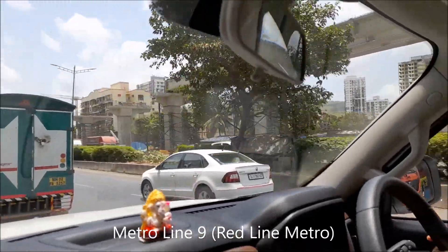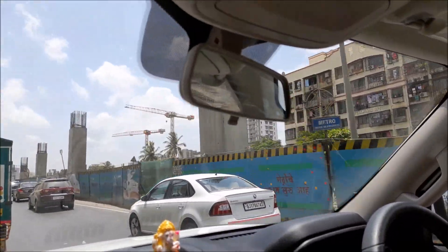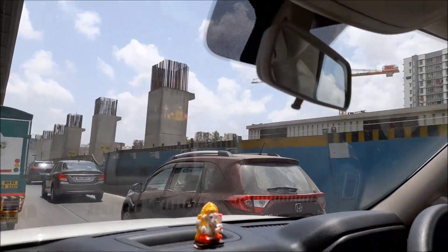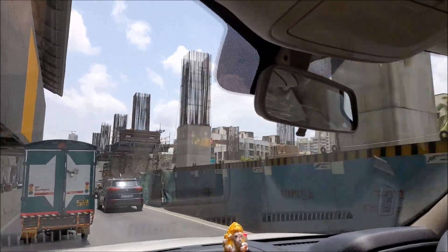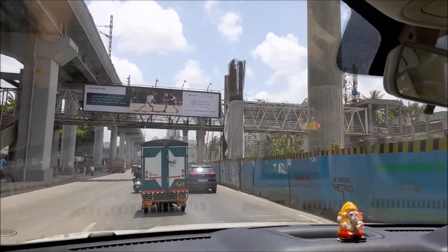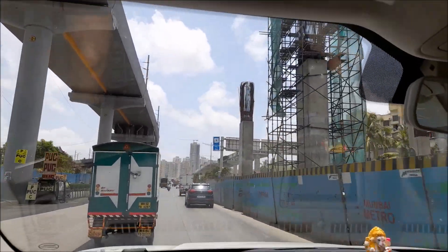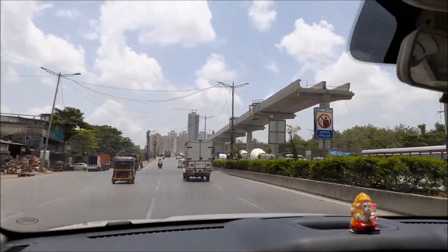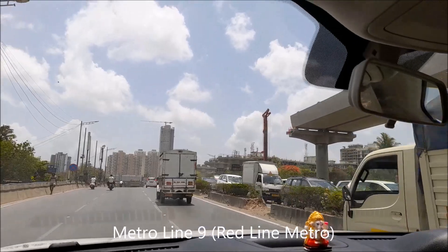From here, the next track goes to Mira Road — you can see on the right side, there's a diversion. I think this is Dahisar metro station, yeah, Dahisar East metro station. This track will go to Mira Road, Mira Bhayander, and it will have maybe three to four metro stations in between. On the left side, this goes to Dahisar West and to Mumbai West, covering several metro stations. And there you can see what I think is Line 9.